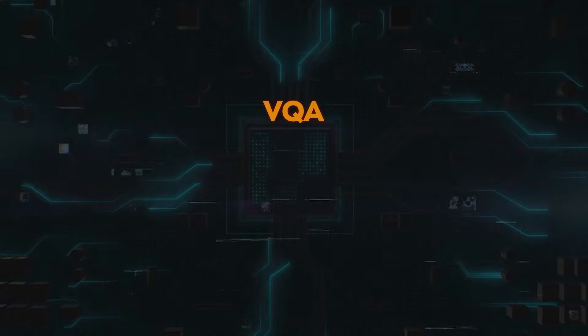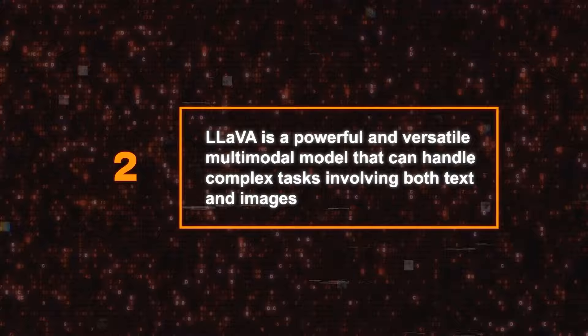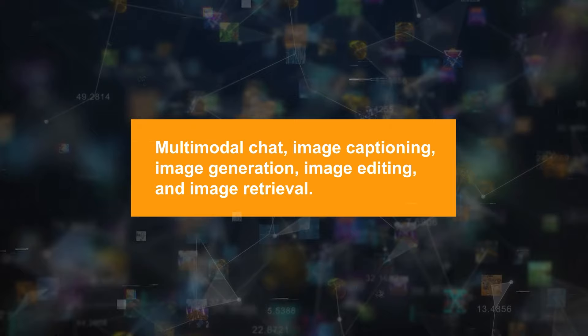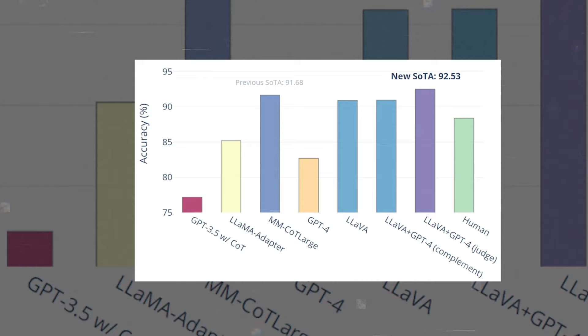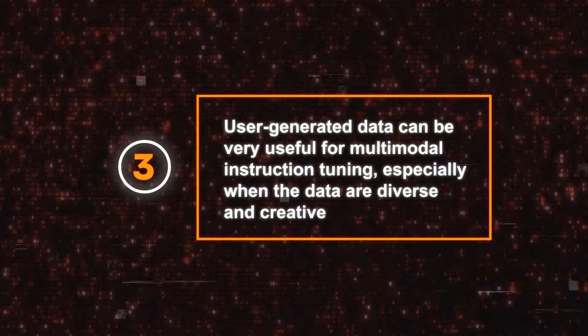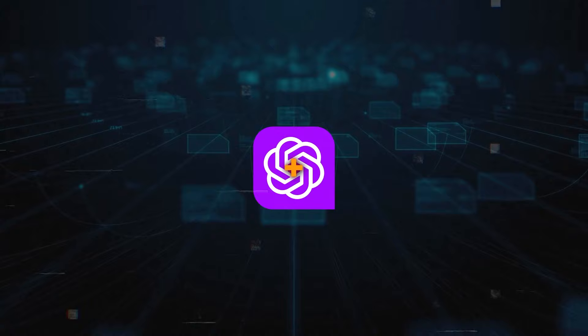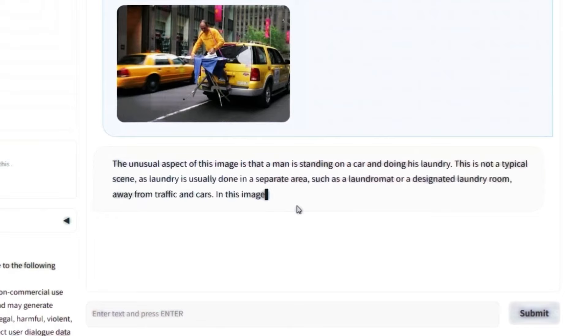Second, they showed that LLaVA is a powerful and versatile multimodal model that can handle complex tasks involving both text and images, such as multimodal chat, image captioning, image generation, image editing, and image retrieval. They also showed that LLaVA can outperform GPT-4 on a synthetic multimodal instruction-following dataset, achieving a relative score of 85.1%. Third, they showed that user-generated data can be very useful for multimodal instruction tuning, especially when the data are diverse and creative. They collected user-generated data from ChatGPT Plus and found it can improve LLaVA's performance on tasks such as multimodal chat and image generation.